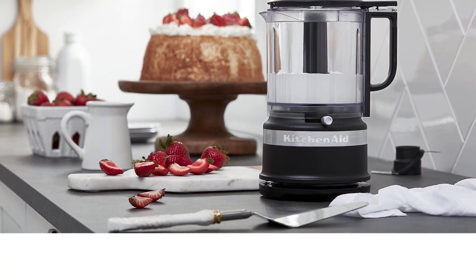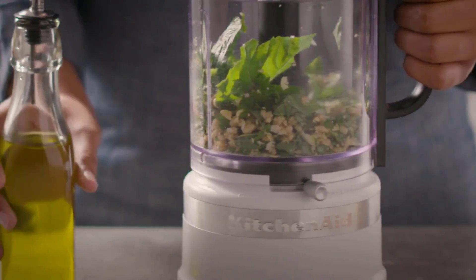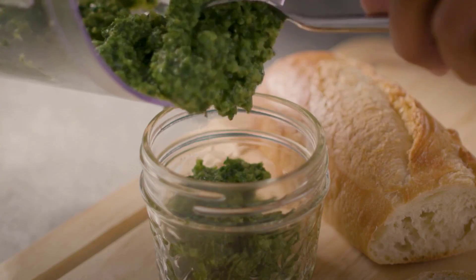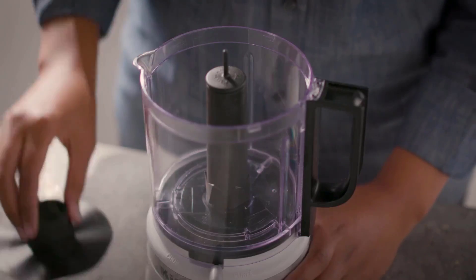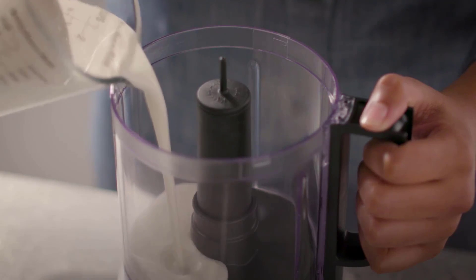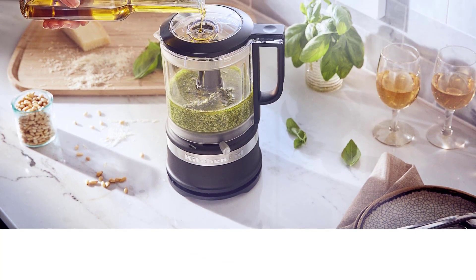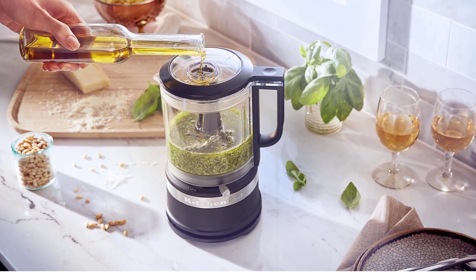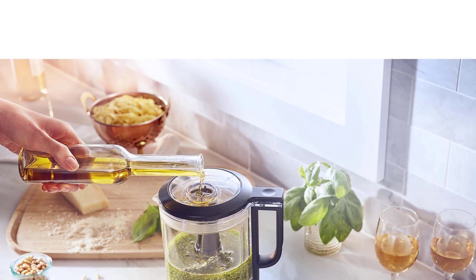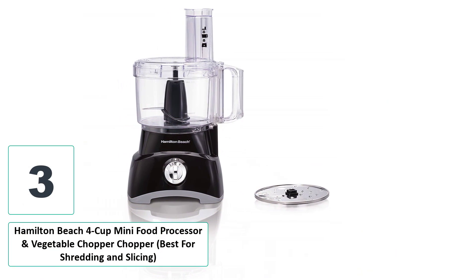While many of us think only of the utility of the appliances we are considering, it is just as important to take into account the overall design and style. The Mini-Prep Plus is a great machine, but it's not winning a design contest anytime soon. However, the KitchenAid KFC0516 is made to be displayed on your countertop, not hidden away in a drawer. With a sleek rounded exterior, minimalist controls, and availability in several unique colors, this food processor will look great in any kitchen.